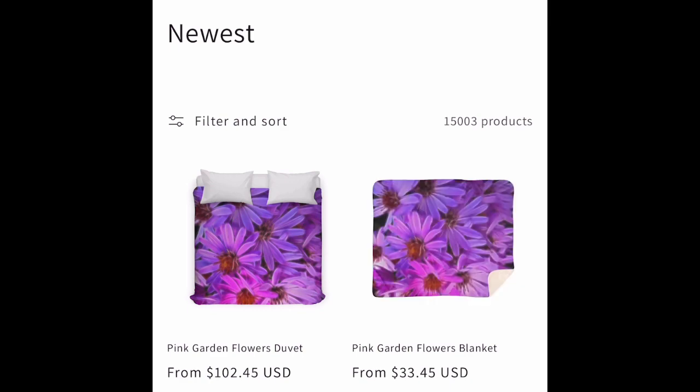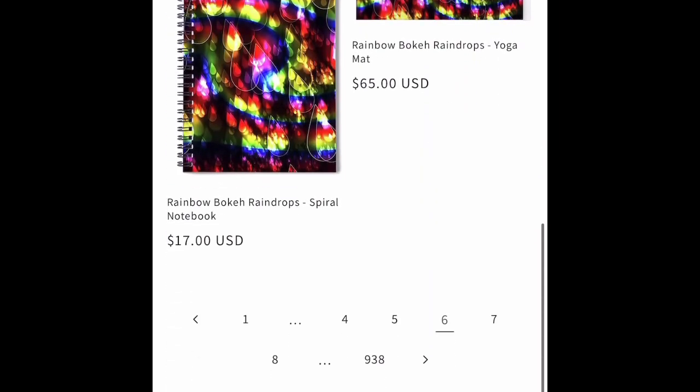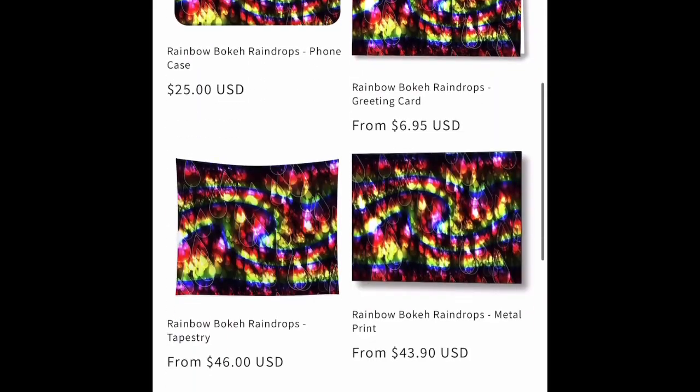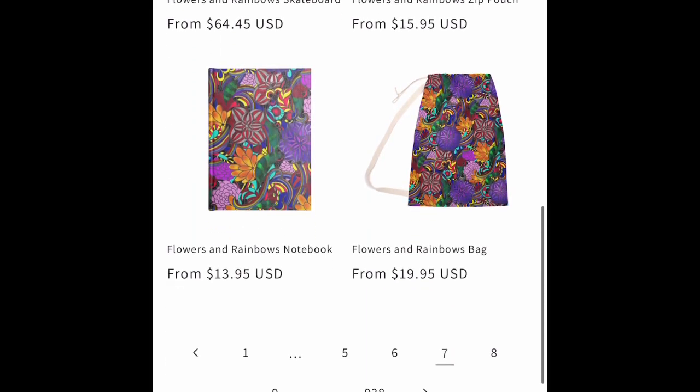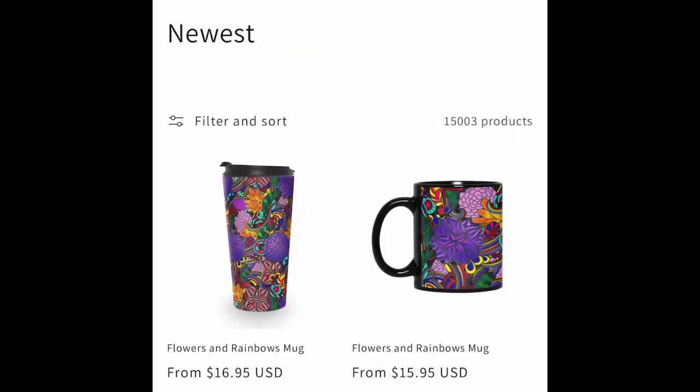This is all just this week. We've got rainbow bokeh raindrops, and here's a nice design from some clip art that I colored.